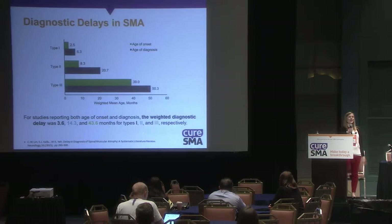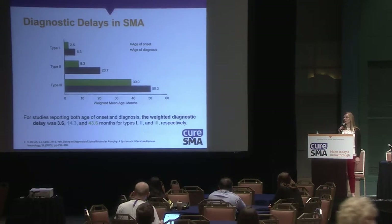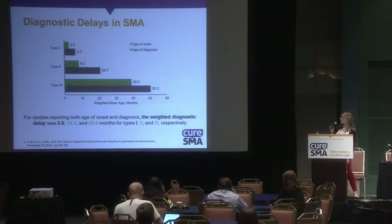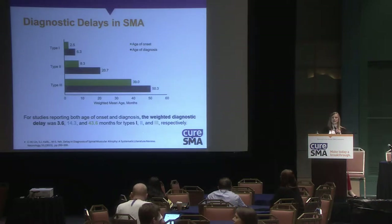There's also a significant diagnostic delay in SMA. The green on this chart represents age of onset of symptoms and the blue indicates when a diagnosis was given. For type 1, there's about a four-month lag between when the baby started having symptoms and when they actually received a diagnosis.